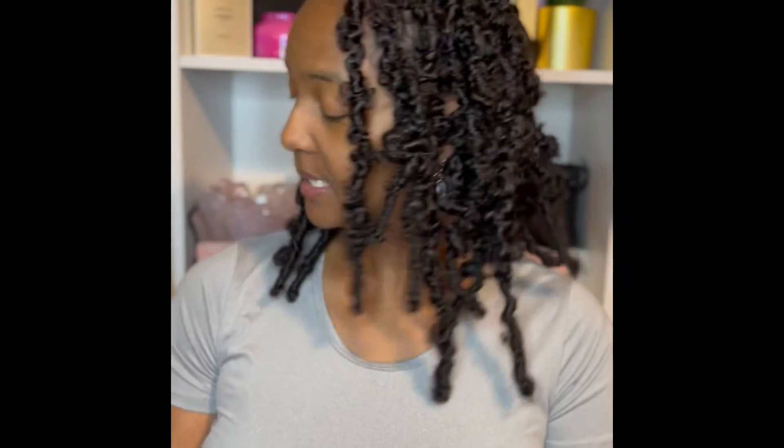Next up is this God is a Woman by Ariana Grande. This smells so good. It's kind of similar to the cloud, but not as intense. I really like this one. I'm actually wearing this today, so had to pick that up.